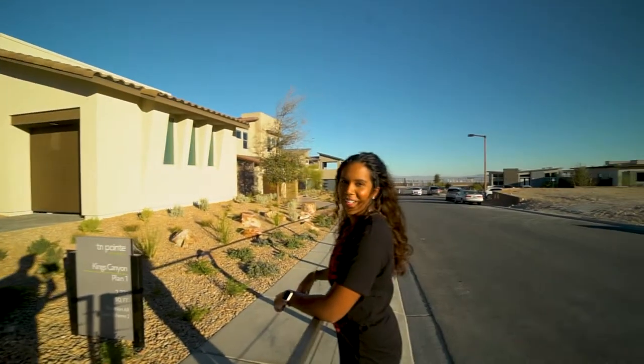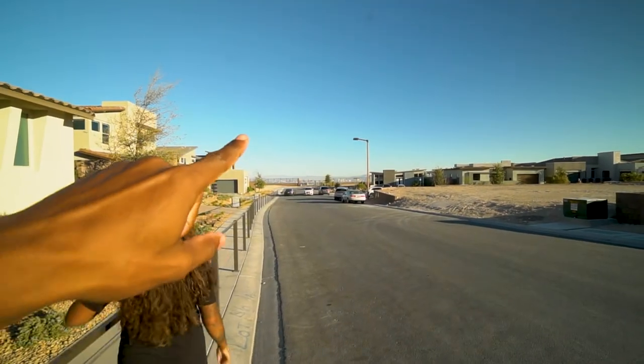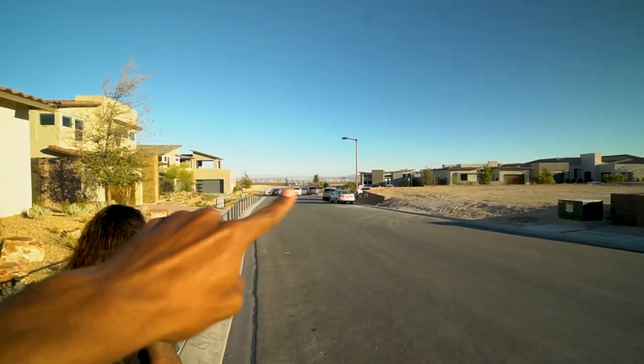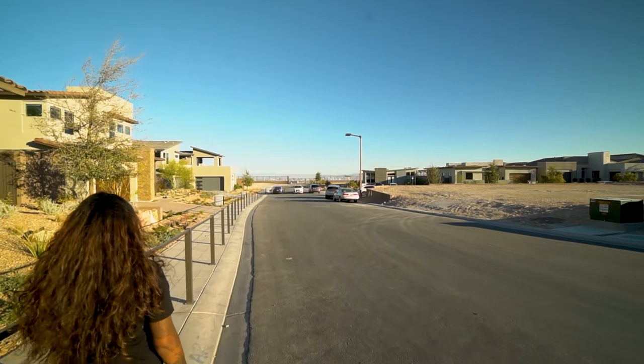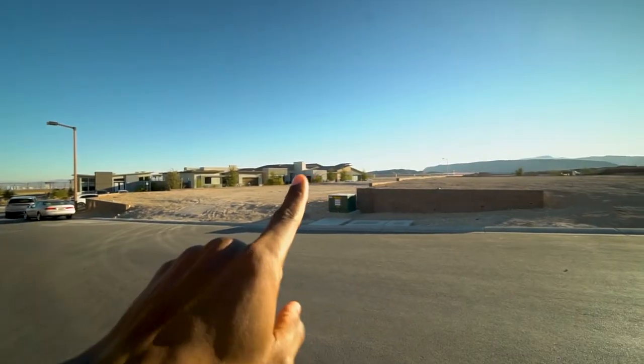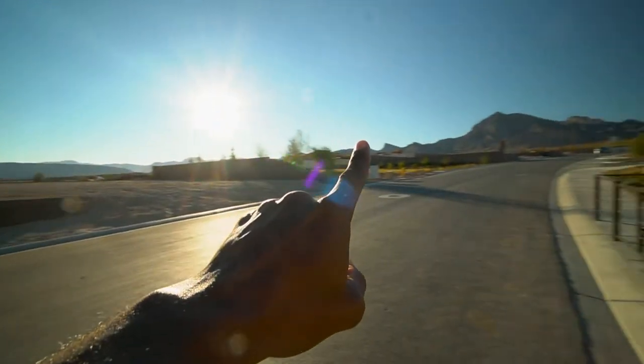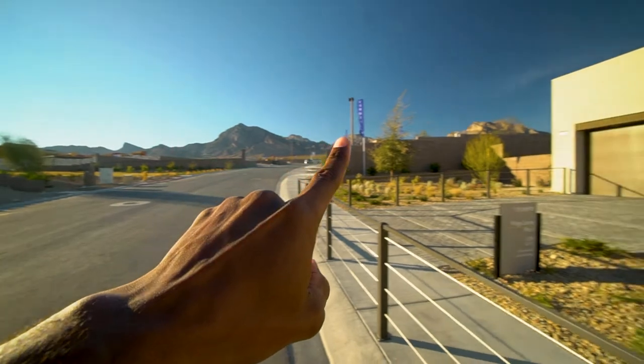Yeah, it would be. And again you can probably just about see it in the background — that's the strip. So they all have really amazing views. And what Celine was pointing out is, if you look, it's wrapped in a mountain range all the way around.